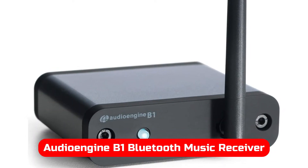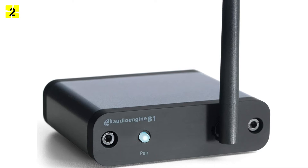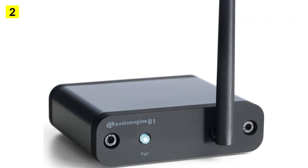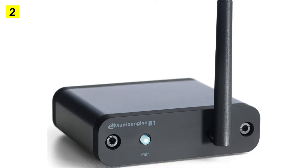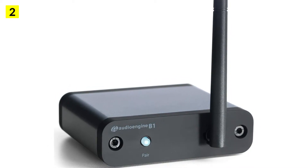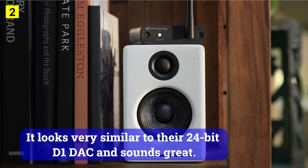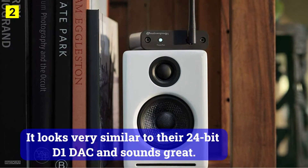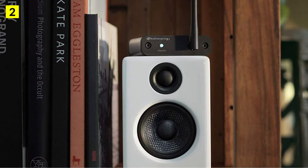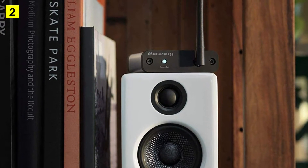At number 2 is the AudioEngine Bone Bluetooth Music Receiver. AudioEngine has long had a reputation for high-quality equipment, and it's no different with this receiver. It looks very similar to their 24-bit DAC and sounds great, featuring a minimalist aluminum design with a very small footprint.